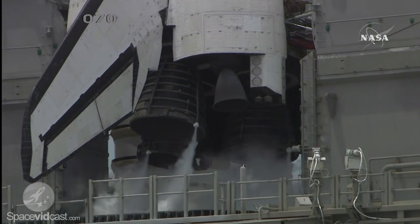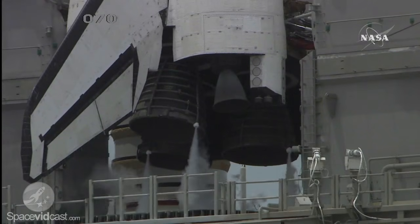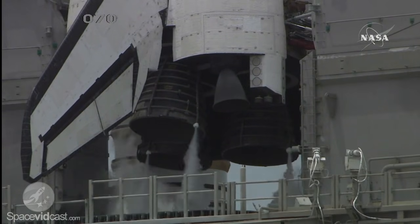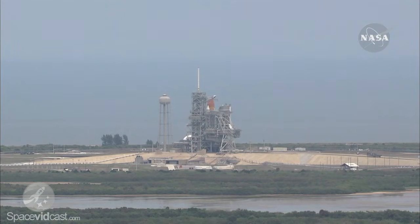Solid rocket booster cameras have been activated. ET LH2 pressure station water system has been armed. One minute, 30 seconds.